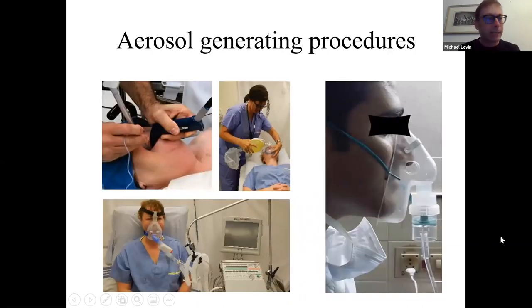Aerosol generating procedures are high risk for transmission of coronavirus. The highest risk procedures include intubation, non-invasive ventilation, tracheotomy, and manual ventilation before intubation. These spread large droplets, whereas nebulized therapy produces small droplets that spread further in the air, last longer airborne, and fall out onto surfaces further away.